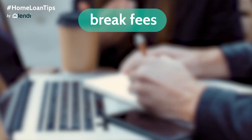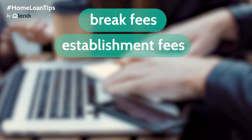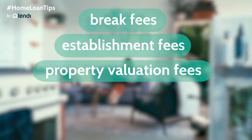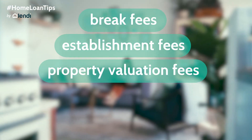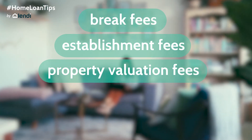Some of the most common refinancing costs you might incur are break fees if you're breaking from a fixed rate, application or establishment fees that are charged by lenders when borrowers apply or set up a new loan, and property valuation fees that are charged to assess whether your property has increased or decreased in value and whether you've got enough equity in your property to complete the refinance.